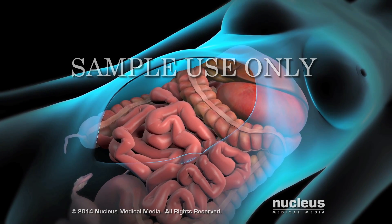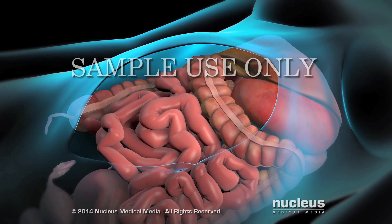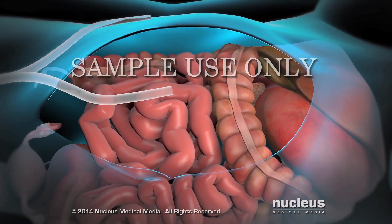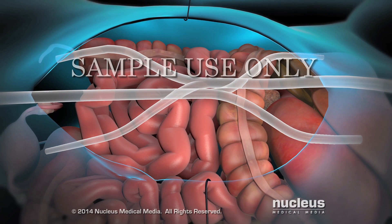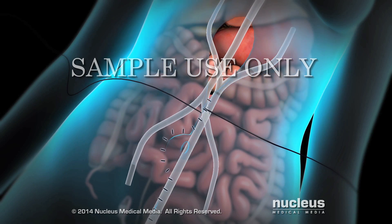Next, the doctor administers the HIPEC, or heated chemotherapy treatment, with the goal of killing any remaining cancer cells that cannot be seen. Tubes and temperature probes are placed into the abdominal cavity, and the doctor briefly closes the skin of the abdomen with sutures.